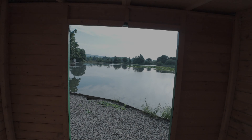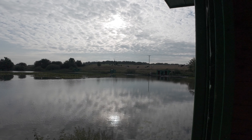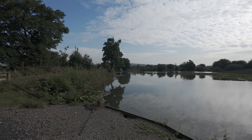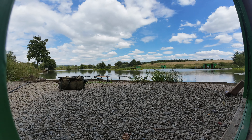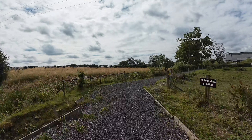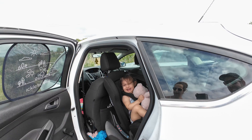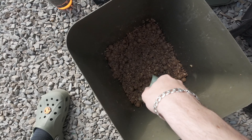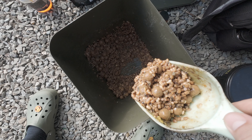Let's go fishing! 7:01, just woke up absolutely knackered, we're gonna catch a few carp today. It's a nice morning for it, that's for sure.